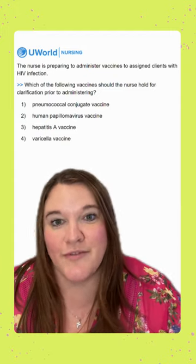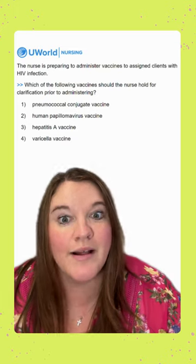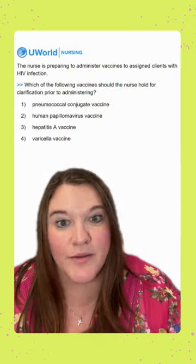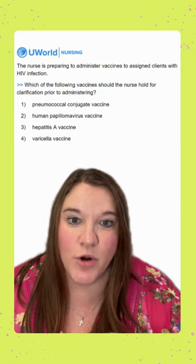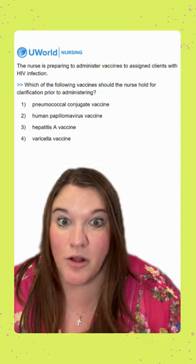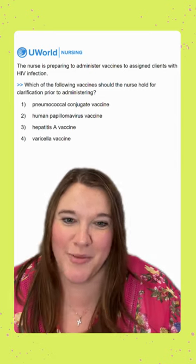Option four is the varicella vaccine. This is going to be our correct option because we would want to clarify this with the healthcare provider before we give it. Varicella, or chickenpox, is a live vaccine — it has a live portion of the virus, which can make clients that are immunocompromised ill with varicella. So we definitely want to clarify that before we give it.